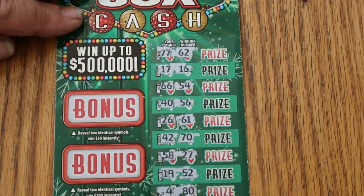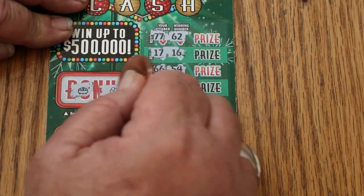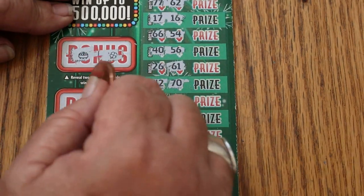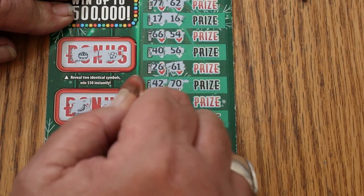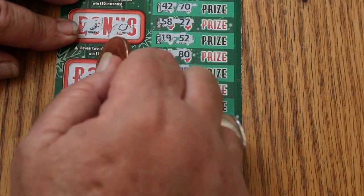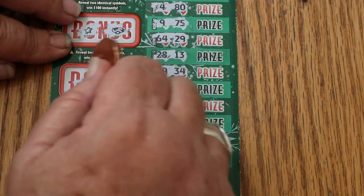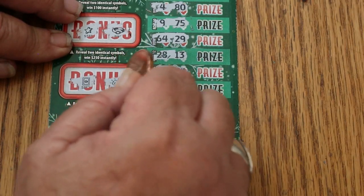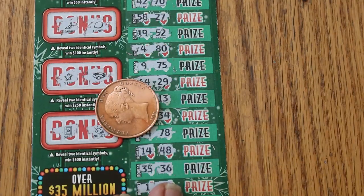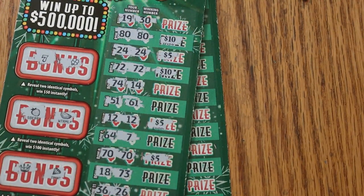And in the bonus world — for 50, no match. For 100, no match. For 250, nothing. And for 500, nothing. But that's okay. $40 session, and this one here for 50 — $10 profit. That works for me.